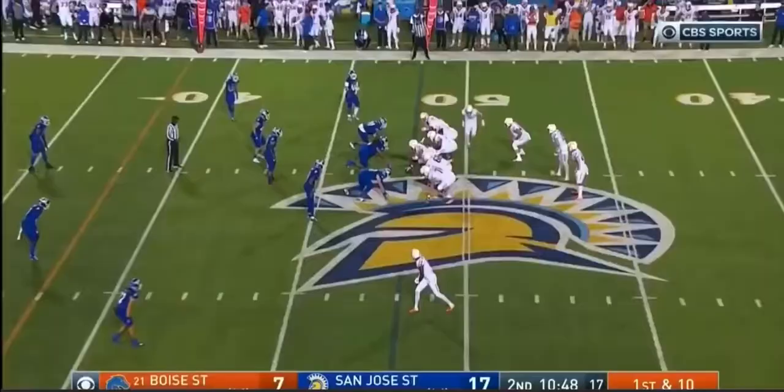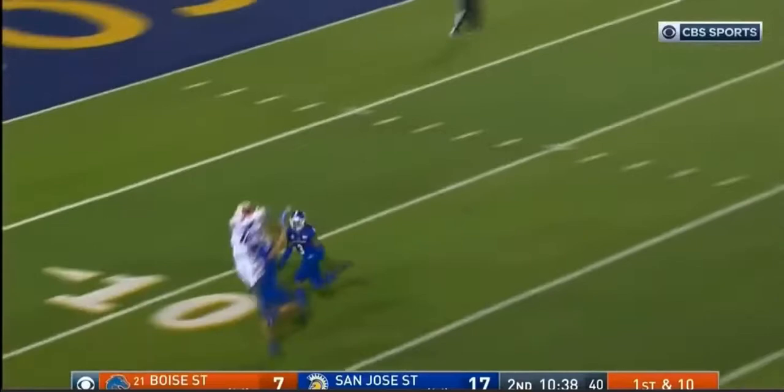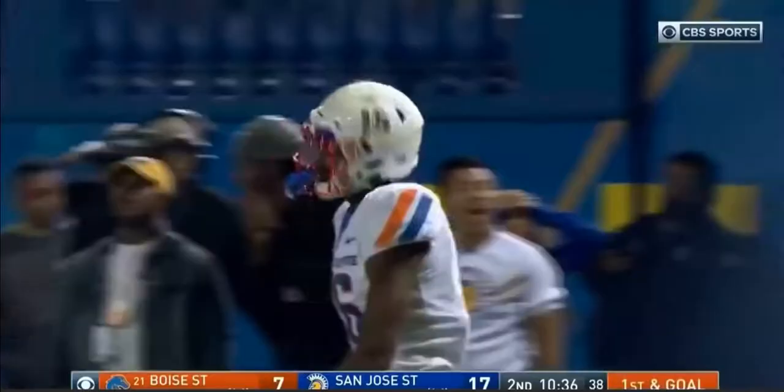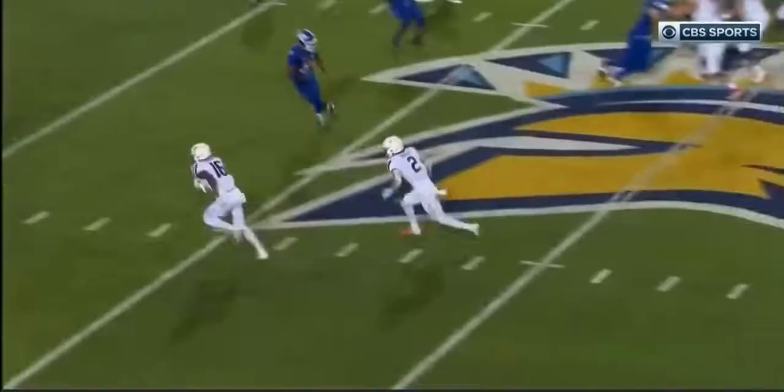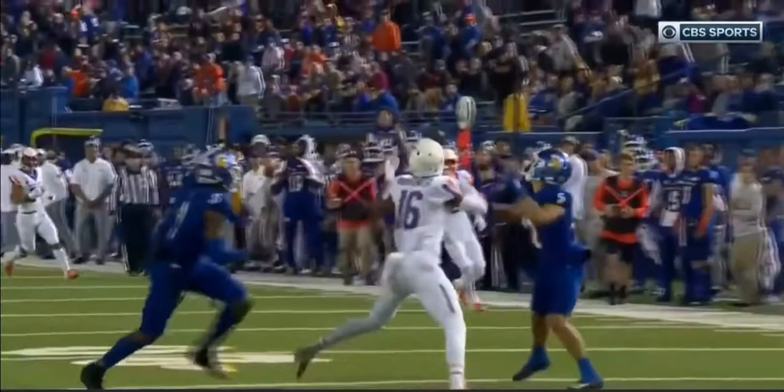Minus 14 rushing yards so far for the Broncos. Bachmeier to the air again — deep shot looking for Hightower again. He holds it in through the hands of a defender and Hightower — what a grab by Hightower! Brandon Ezel number 12, his eyes were big, this should have been an interception. But he misses it. Because of the concentration of Hightower, who sees it in Ezel's hands and takes it away.